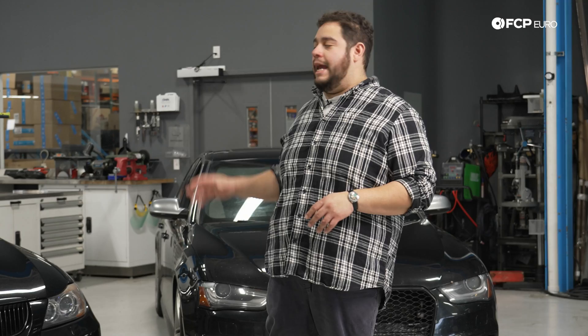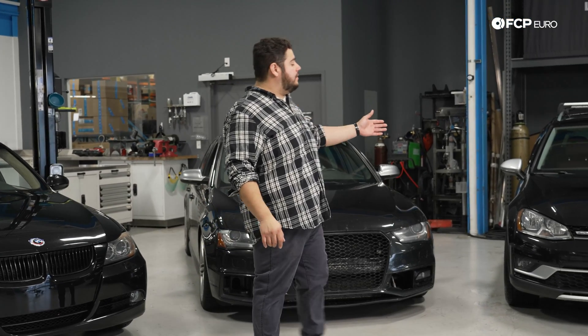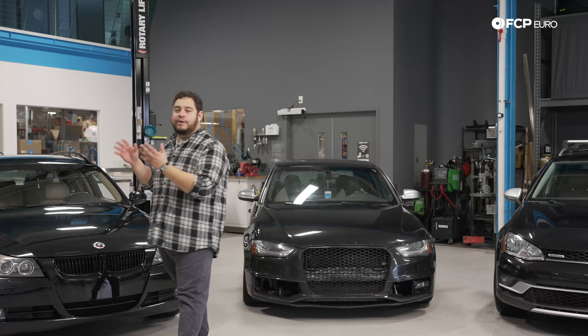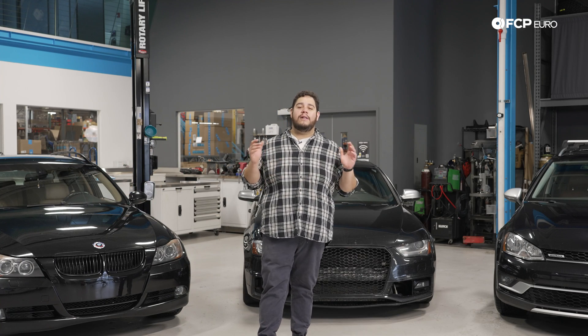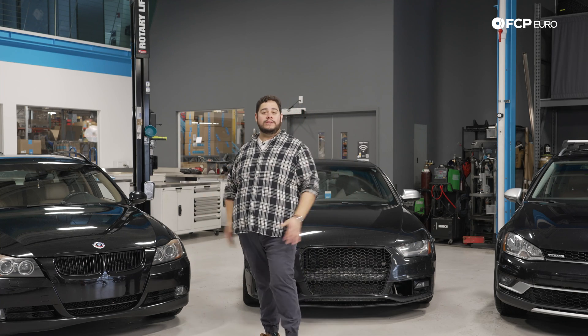Behind me, we're going to be showing a naturally aspirated vehicle. We have a supercharged vehicle, a turbocharged vehicle, and even a supercharged and turbocharged vehicle — a little bit of every flavor, showing you how they are just a little bit different, but yet still very similar, so you can follow along with your car at home. So with that, let's go ahead and see what's under the hood.